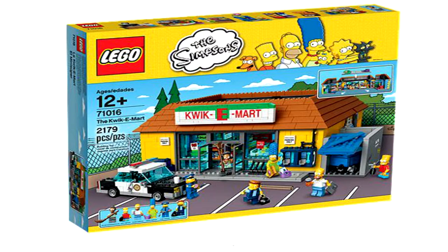Hello guys, how are you today? This is Jimmy from the Jimmy and Christian Show and we have a review on the Lego set, the Kwik-E-Mart.